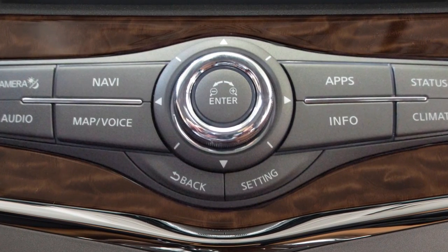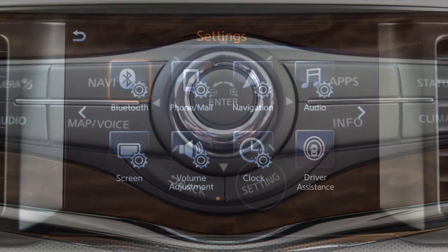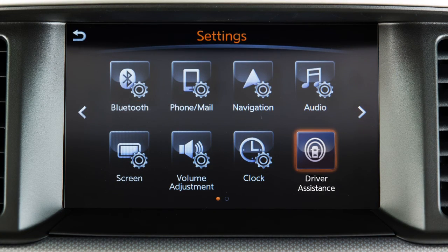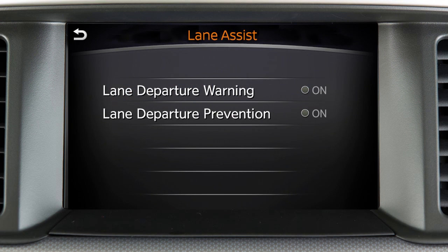To enable or disable the LDW or ILI system, press the setting button, touch the driver assistance key, and then touch the lane assist key. Now touch the lane departure warning or lane departure prevention system on or off.